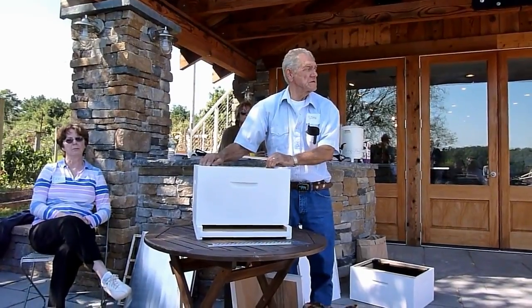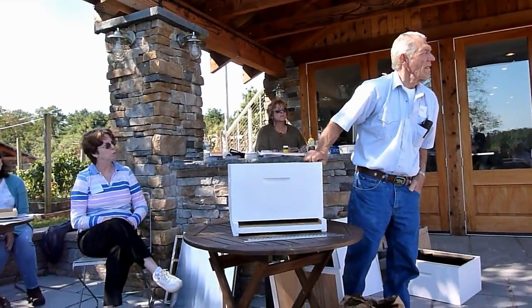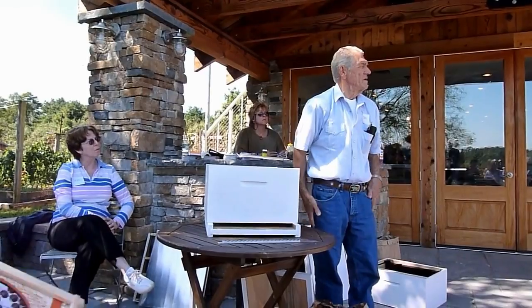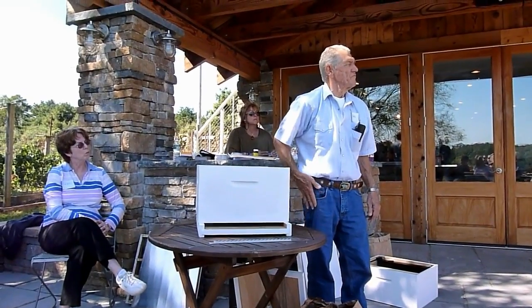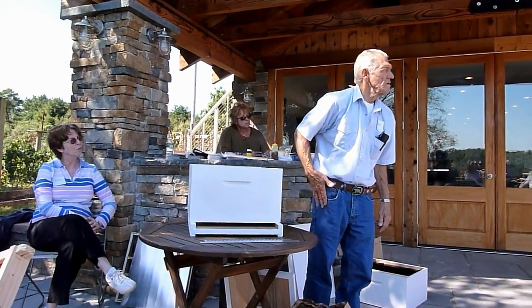Do you leave your frame feeders in? Sometimes I do, yeah. If I can't get to them and take them out, I'll leave them in there. And then I'll just use it early spring for feeding — like February? Yeah, February.